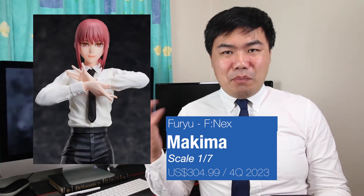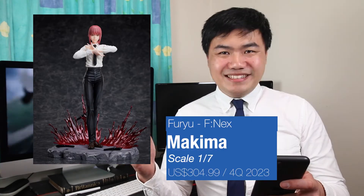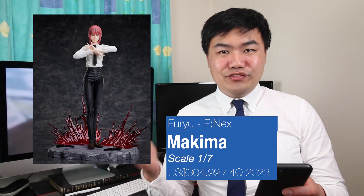There's also a 1/7th scale of Makima as well. While the pose is not as dynamic, there's definitely a lot going on in the background — from her pose to the red effect on the ground. I do like how both the bases are the same, so you can display them as a set. The Makima comes in at $404.99 USD.